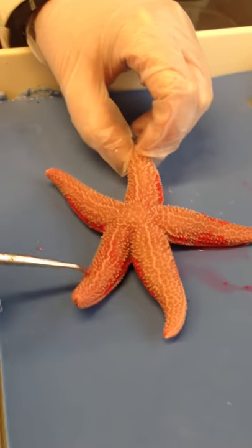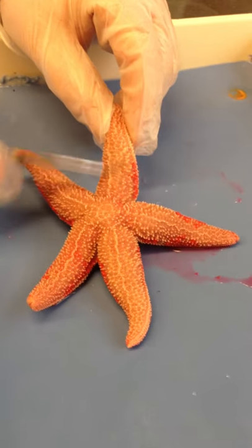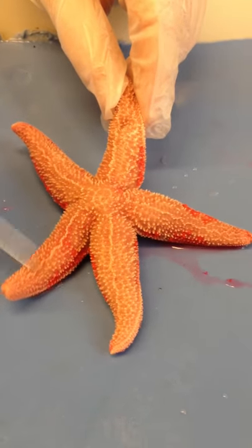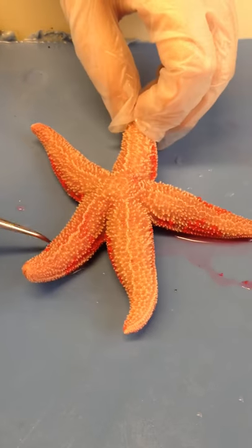This is the starfish. It belongs to the phylum Echinodermata. It's called Echinodermata because they have rough skin — 'echino' means spiny, 'derma' means skin. You can see the spines on the skin. It has a very rough surface, and it's reinforced by calcium plates.